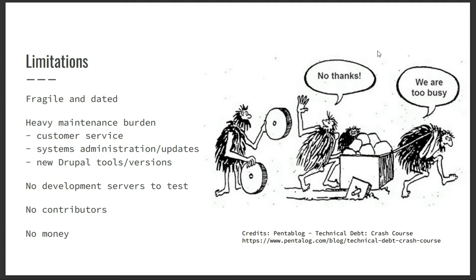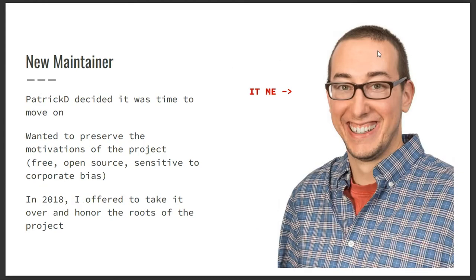A new maintainer came — that's me, Adam. Patrick D. decided it was his time to move on. I talked to Patrick and said I really want to preserve the community aspect of this — make sure it continues to be open source driven, maintained, and that I have a vision for the future. In 2018 I took it over, and my goal was to continue to honor what he set up at the beginning and try to make it better.